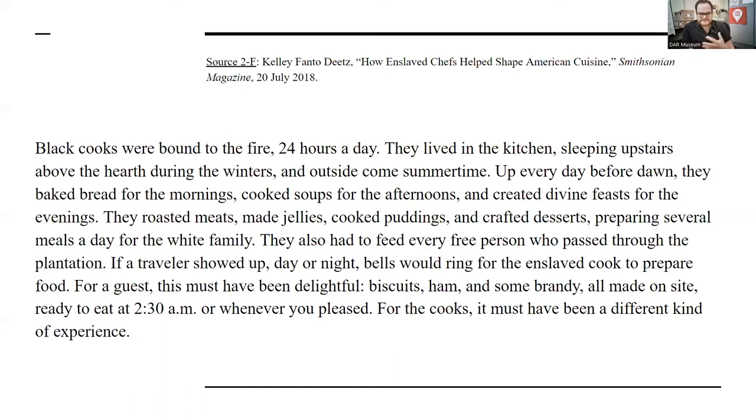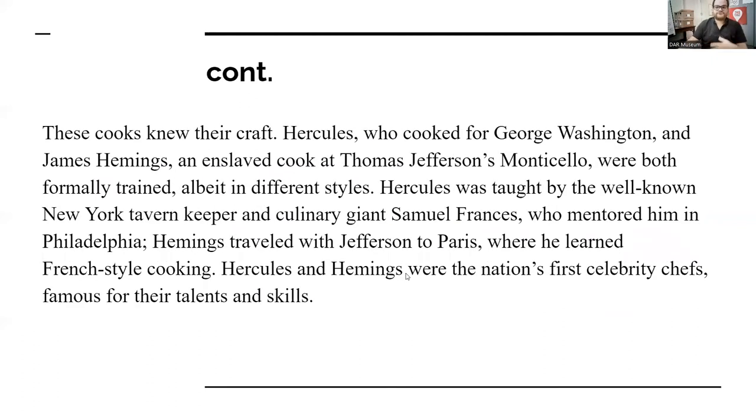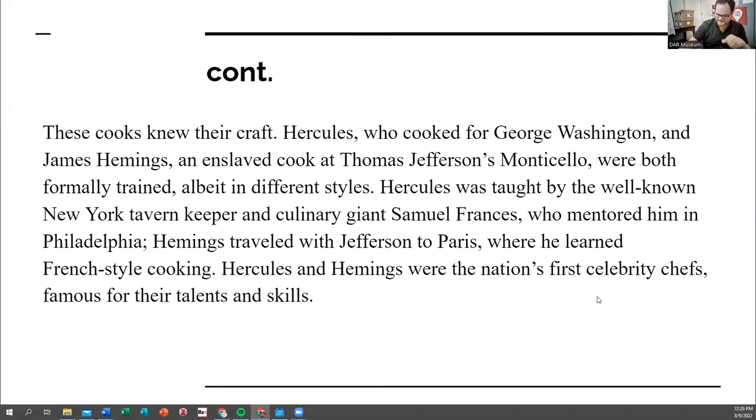I wanted to share this source from Kelly Santo Deeps about Black cooks. The cook in the house, especially on plantations where someone famous like Thomas Jefferson had guests coming at all hours — you were a 24-hour on-call chef. A lot of these large plantation owners wanted to eat like the light aristocrats that they were, so they would have their chefs formally trained. Hercules was the enslaved cook for George Washington, and James Hemmings was the enslaved cook at Monticello who actually went to Paris with Jefferson and was trained by the most elite chef of the time. They became kind of renowned and helped define a lot of the staples of American Southern cuisine.